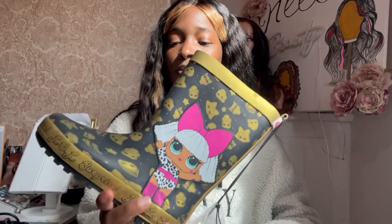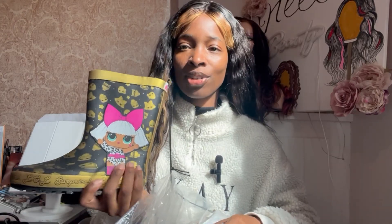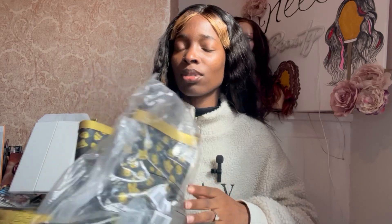Next up I've got these wellies. They've got those OMG dolls on them — cute black and gold with a bit of pink, a little brown girl on there. These were from Asda and were £12. I think I got them in a sale so they might have been about £6. She's going to be going on a lot of trips and adventures at school, so they told me to make sure I pack her wellies.